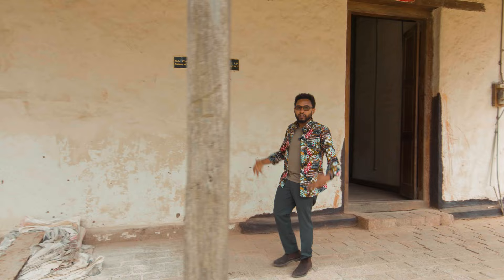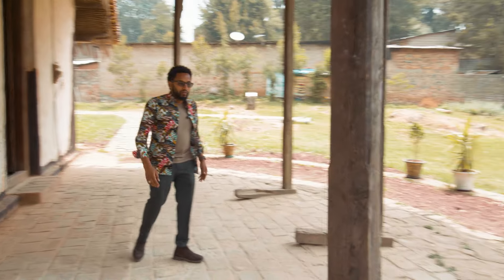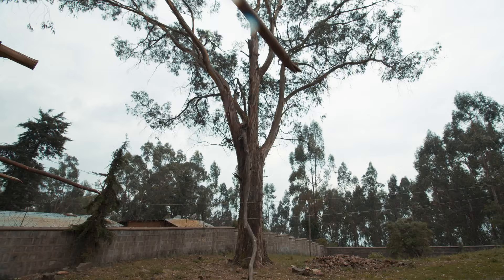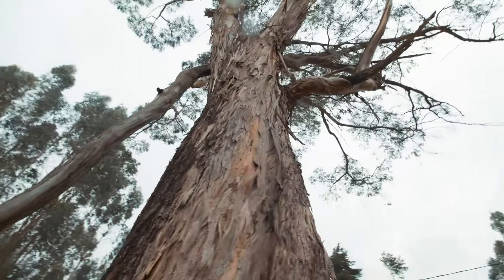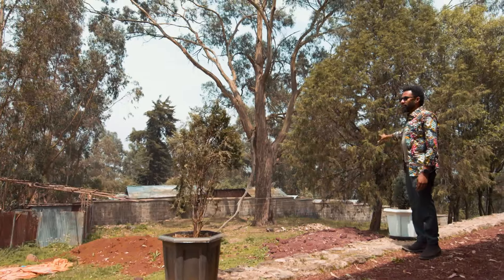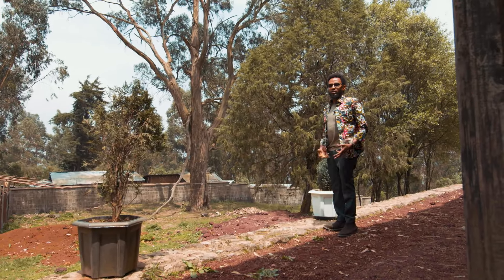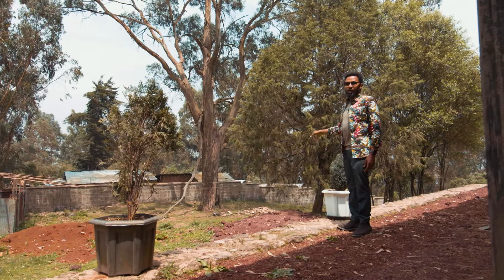This is pretty much their view from then, and we'll go around the palace. That eucalyptus tree is the first seed brought to Ethiopia — it was a gift from Australia to King Menelik. It was planted here first because the king didn't know if it would survive or if it would be poisonous, so he wanted to test it here and then distribute it to the rest of the country.